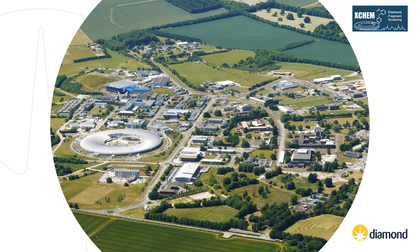Scientists use the light to study subject matter ranging from new medicines and treatments for disease to innovative engineering and cutting-edge technology. Diamond Light Source is a not-for-profit limited company funded as a joint venture between UK Research and Innovation and the Wellcome Trust. Over 14,000 researchers from across life and physical sciences, both from academia and industry, use Diamond to conduct experiments assisted by approximately 700 members of staff.